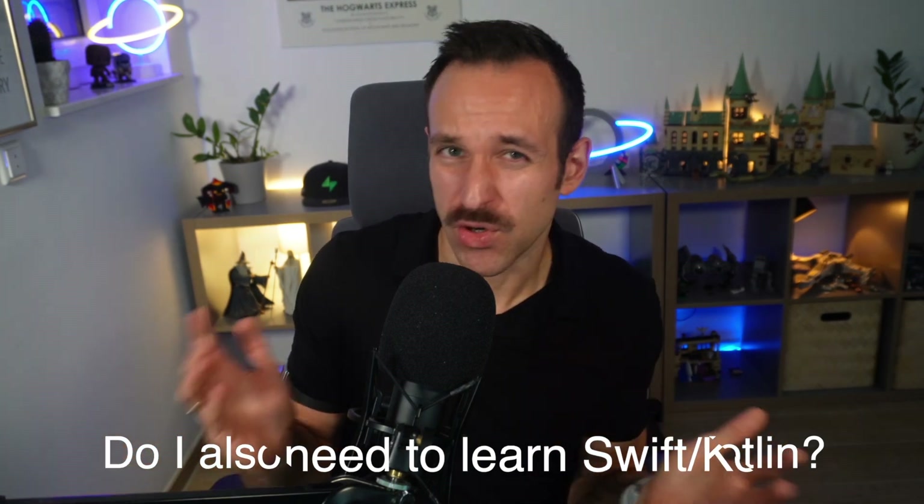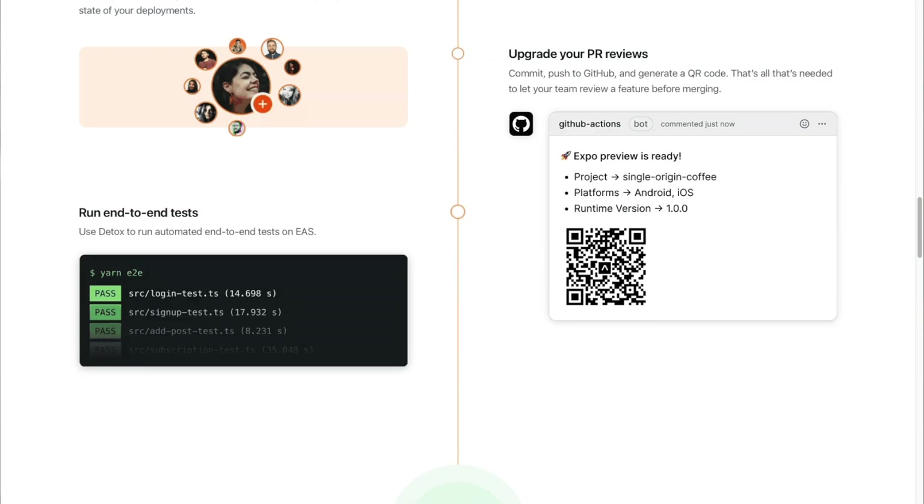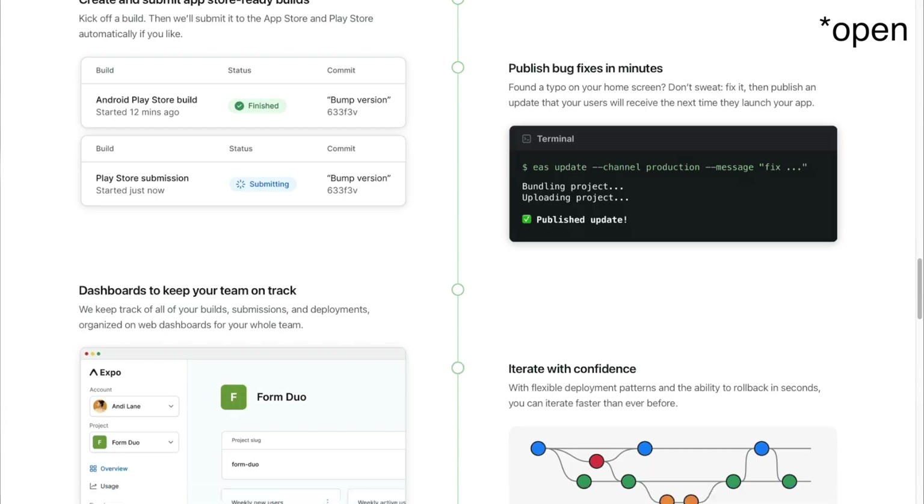Do I also need to learn Swift or Kotlin? Absolutely not. I can barely navigate through a Kotlin file unless ChatGPT helps me, and this is one of the selling points of Expo in the first place. You don't have to touch native code. Most of the time you don't even need Xcode or Android Studio, which are usually the IDEs for native development. At some point your company might need to write a native module, but even then ChatGPT and Google are your best friends for navigating that.